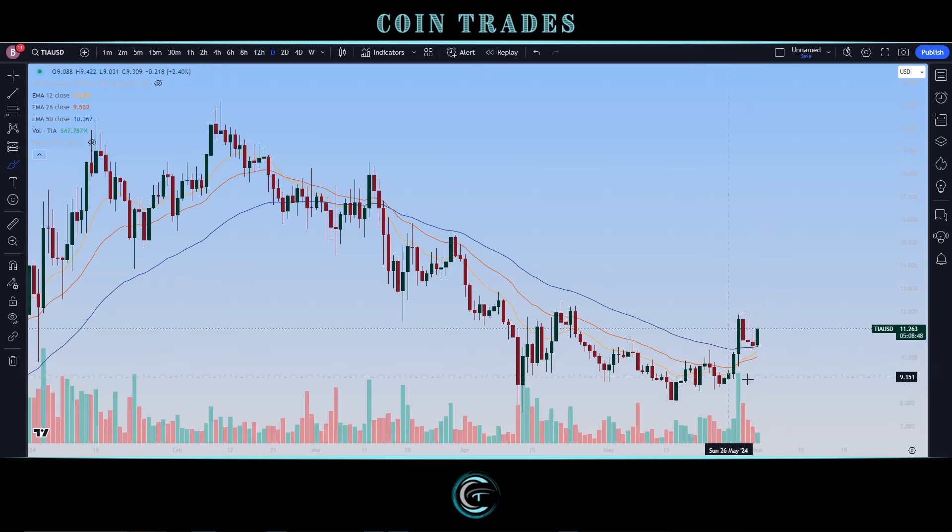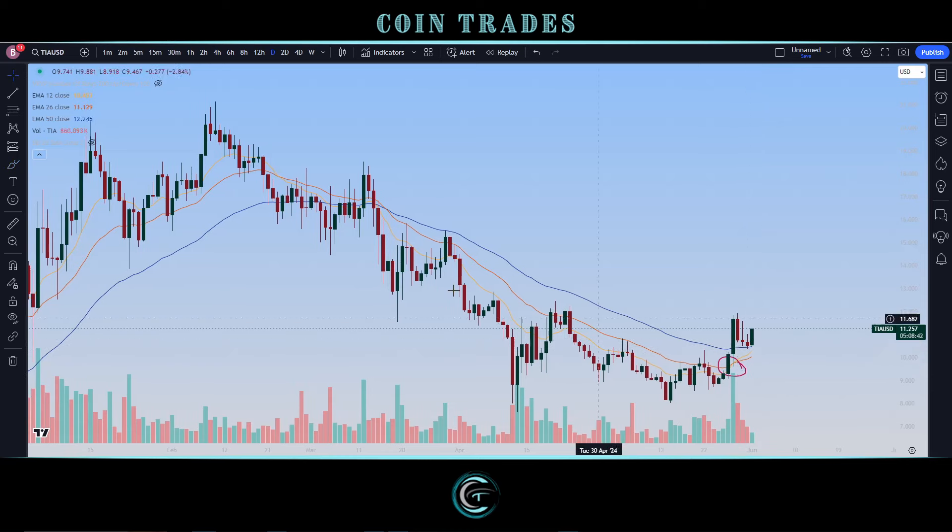Right now we're going to be looking for a full bullish cross on these exponential moving averages. We've already had the nice bullish cross from the 12 on top of the 26. Now going to be looking for the 12 on top of the 50, and then also the 26 on top of the 50 as well, coming in the next week or so.